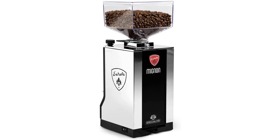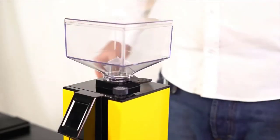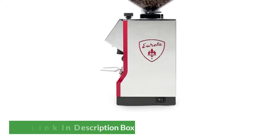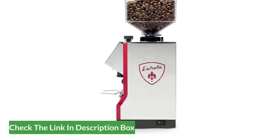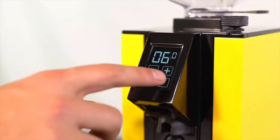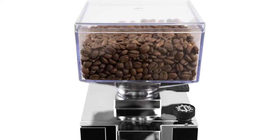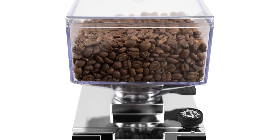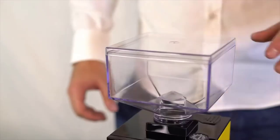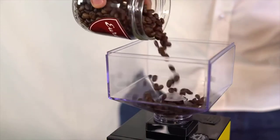The Eureka Mignon Specialità is the bee's knees when it comes to espresso grinders. I've had mine for a while now and I absolutely adore it. It's extremely well constructed, yet still small enough to sit on your kitchen counter. It's also one of the most quiet grinders out there — you can brew a shot without waking up the whole house. The Specialità also has a timing mechanism that is precise to one-tenth of a second, meaning you can get an ultra-precise dose each time. I've been using this grinder for single dosing as well, and it works great since retention is almost non-existent. And it doesn't hurt that it looks damn cool.